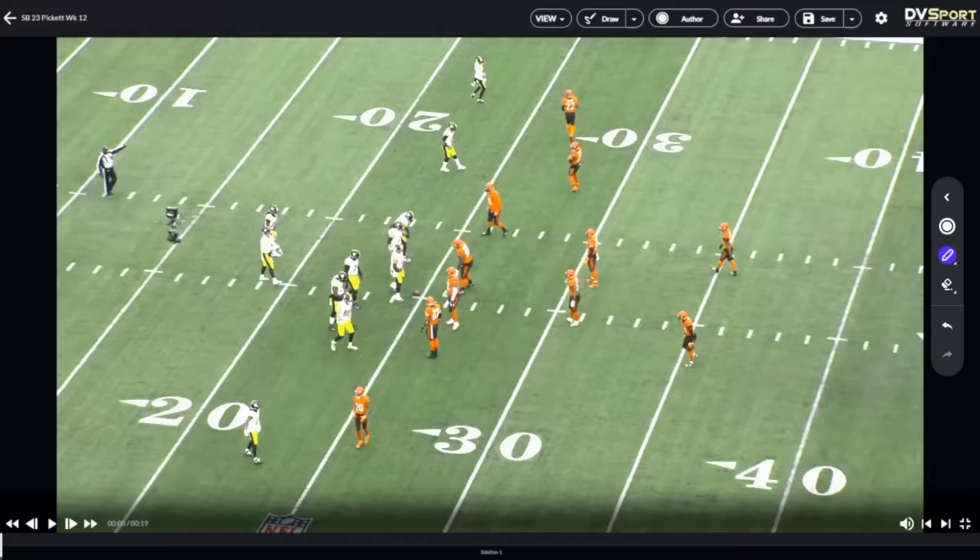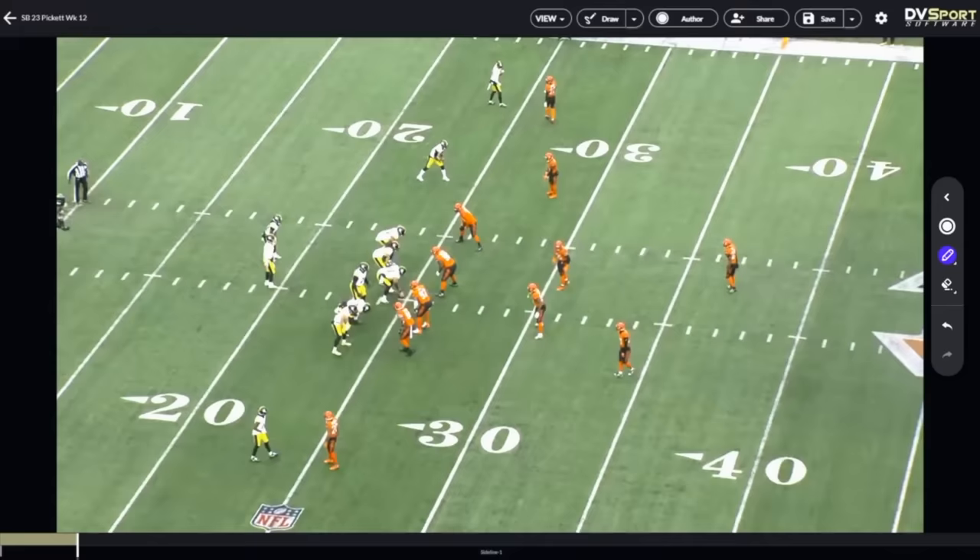So we switched coordinators. How much effect can that really have? Well, this is the best game that I've seen Kenny Pickett play as a pro. It's because he was more definitive and comfortable in this game than I've ever seen him.